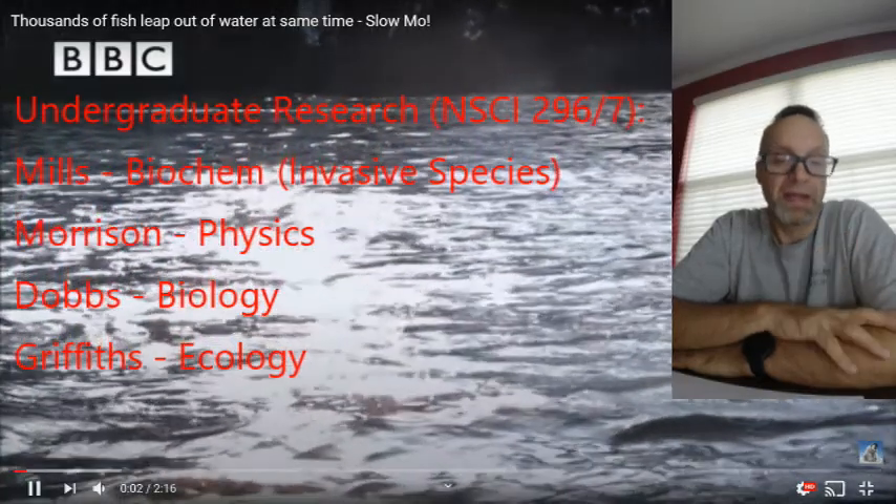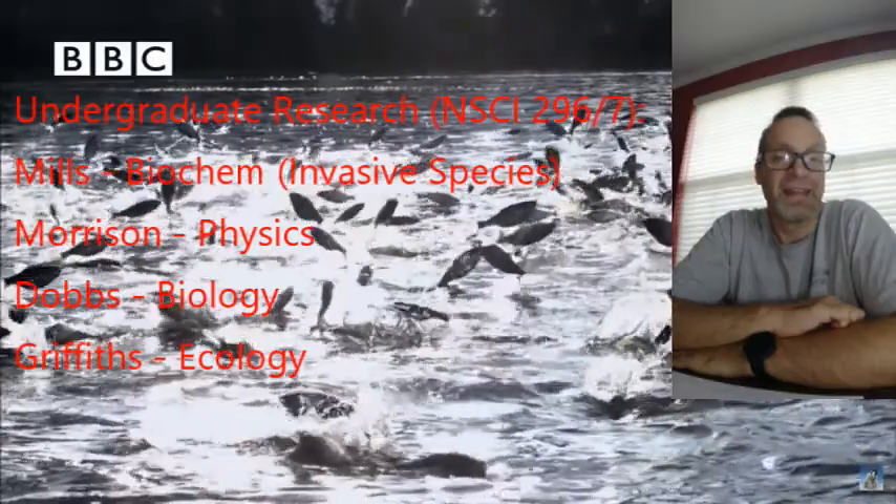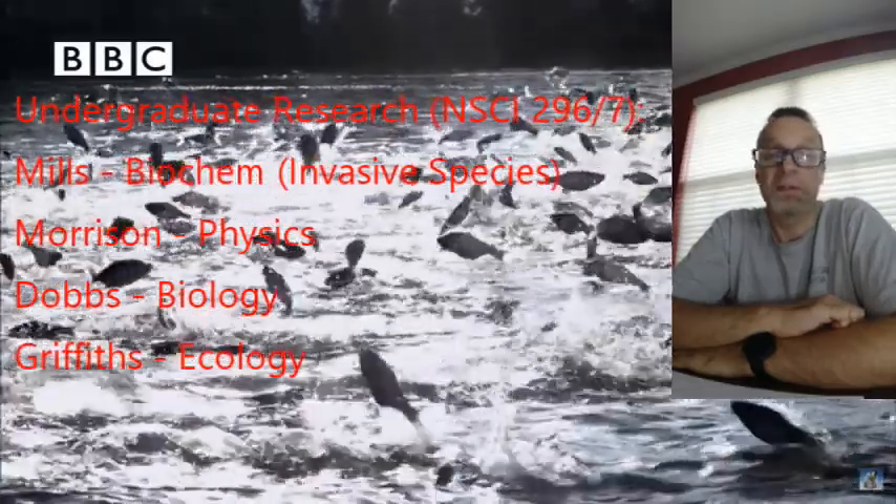Hi everyone, I'm Dr. Patrick Mills from JJC. This is a quick video about undergraduate research.